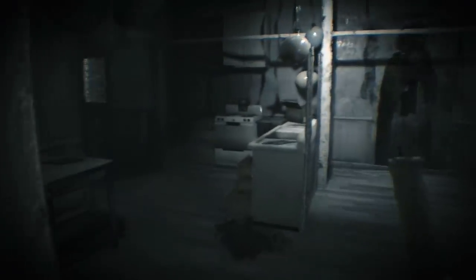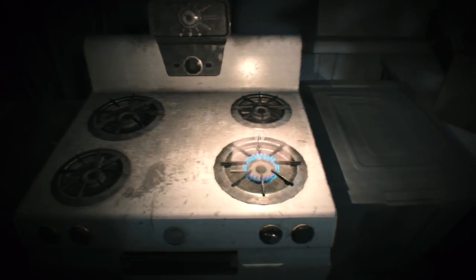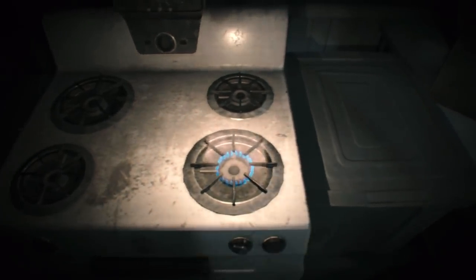Now go back into the main area and light the stove. Once the stove has a flame, light your candle, and then use the candle to open the door that's tied by a rope.